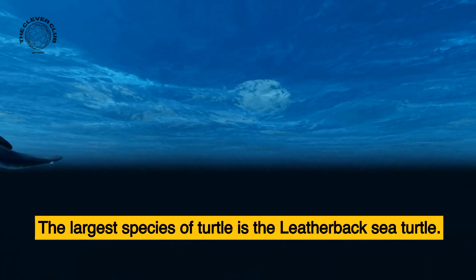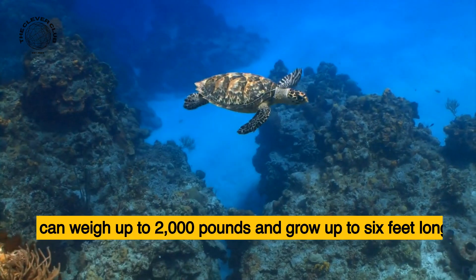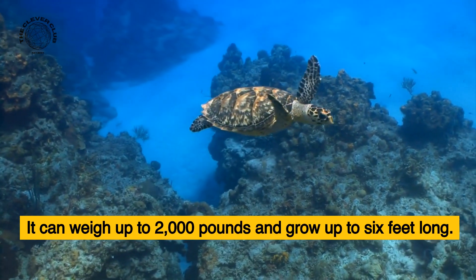The largest species of turtle is the leatherback sea turtle. It can weigh up to 2,000 pounds and grow up to 6 feet long.